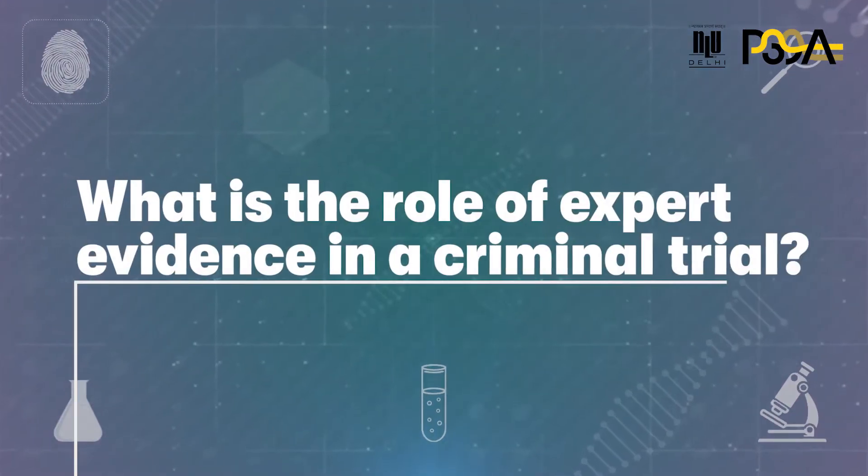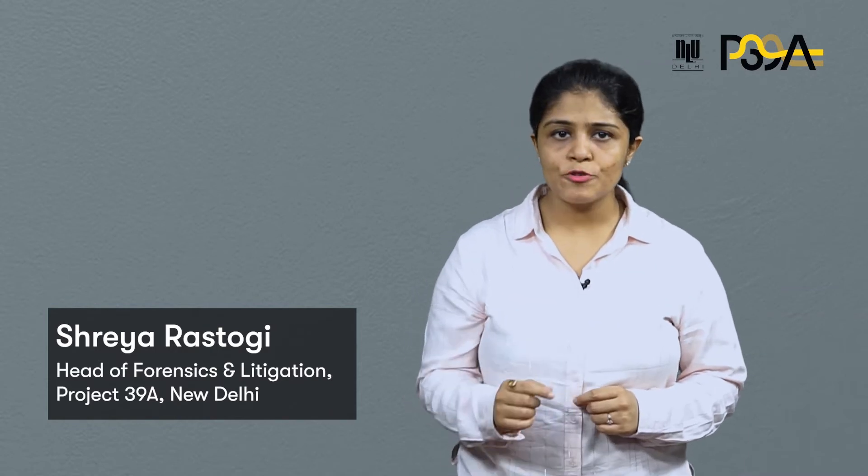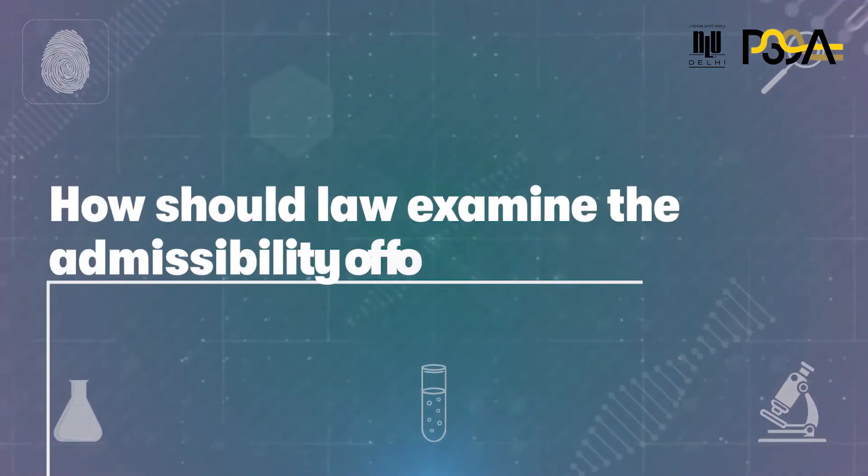What is the role of expert evidence in a criminal trial? Expert evidence is an exception to the rule against opinion evidence because it is believed that the court can be guided by the special skills or knowledge of the expert to arrive at its decision.